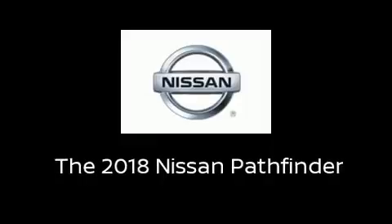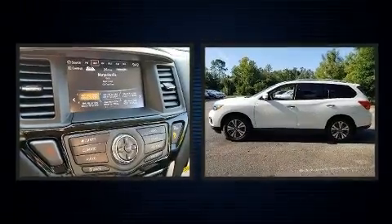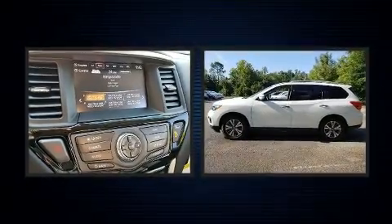You can expect a lot from the 2018 Nissan Pathfinder. Under the hood you'll find a six-cylinder engine with more than 270 horsepower, providing a smooth and predictable driving experience.